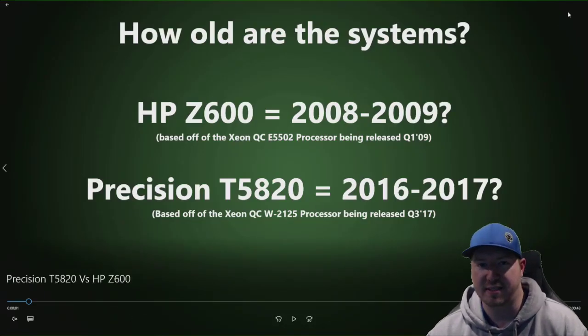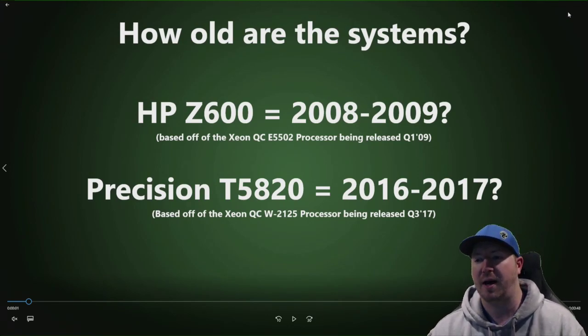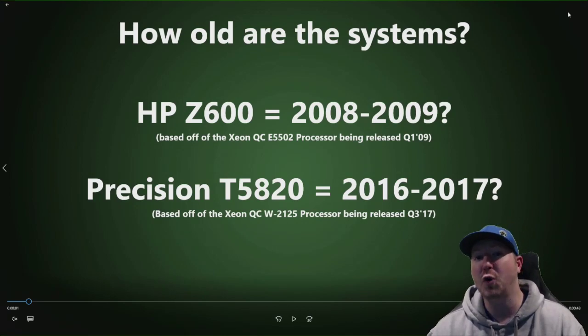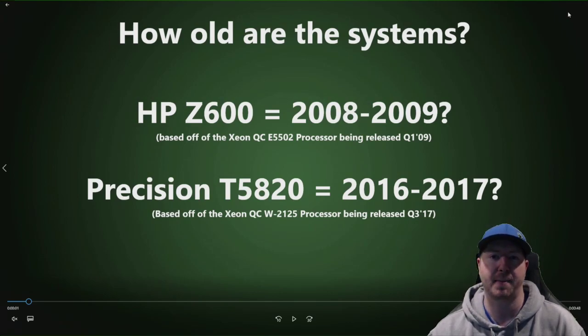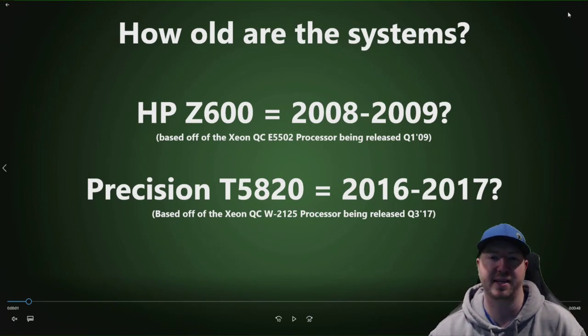So how old are these systems? We don't know exactly, so we made an educated guess based off of the processors they support. We looked up the Xeon Quad-Core E5502 processor at Intel's website — they say it was released Q1 of 2009, so we're assuming the HP Z600 was released sometime between 2008 and 2009. The T5820, based off of the Xeon Quad-Core W2125, Intel says that was released Q3 of 2017, so we're guessing the T5820 was released in 2016 or 2017. If you know the exact release dates, feel free to comment below.